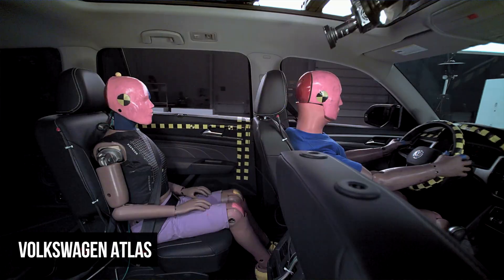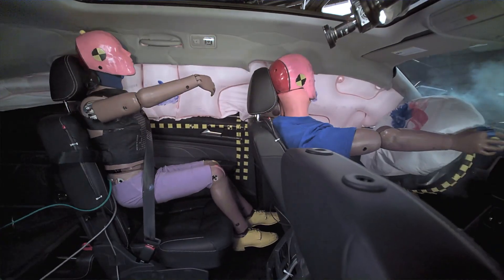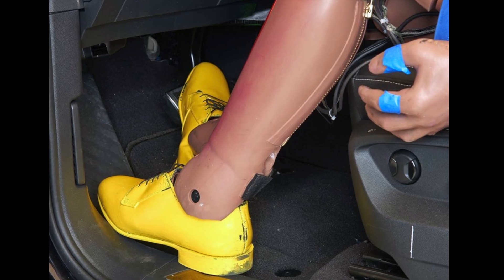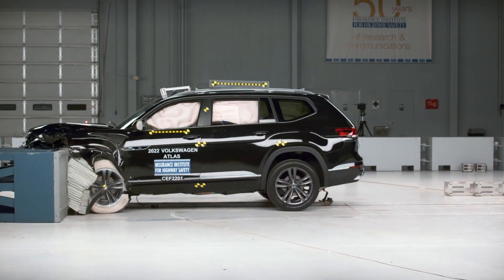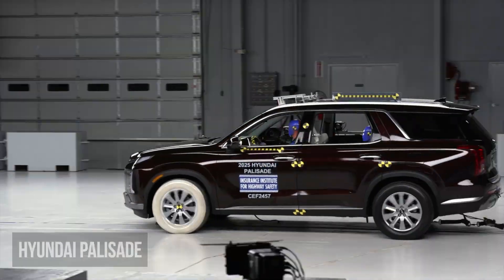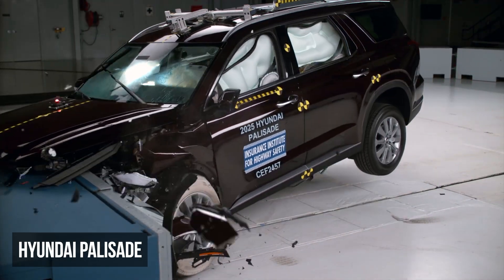The Volkswagen Atlas also achieves a rating of marginal. The rear dummy's head nearly struck the driver's seat, and this dummy experienced a moderate risk of head, neck, and chest injuries. What's peculiar about the Atlas is that the front dummy's right leg recorded a high likelihood of injuries, something that rarely happens in modern vehicles in this test.